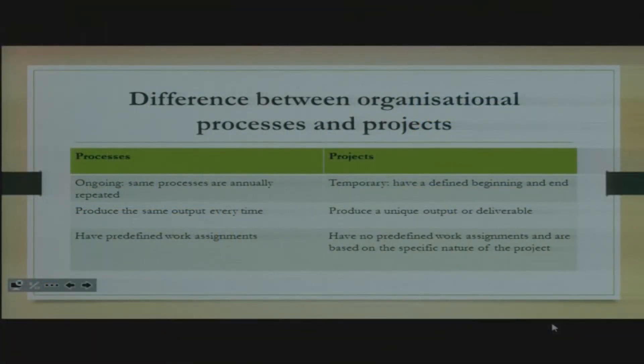With organizational processes, they have predefined work assignments — like your job description. Before you hire a person, you know exactly what that person is supposed to do. But when it comes to projects, there are no predefined work assignments; they are based on the specific nature of the project — you don't know exactly what will be required of you. Organizational processes may also be referred to as business as usual, or ordinary work — the things we do on a day-to-day basis.